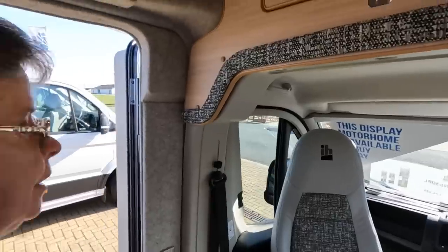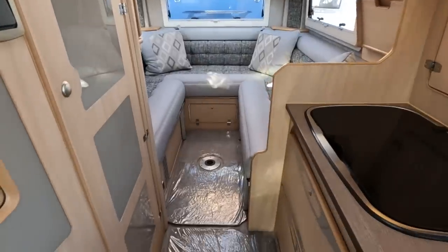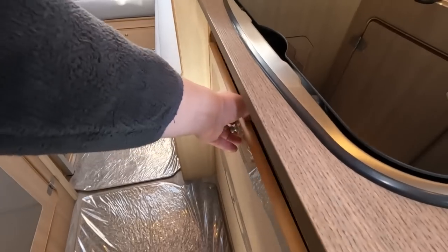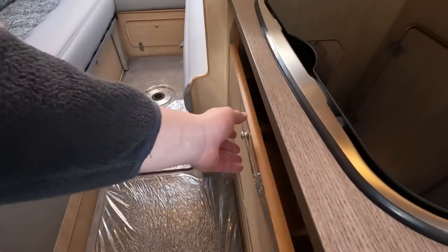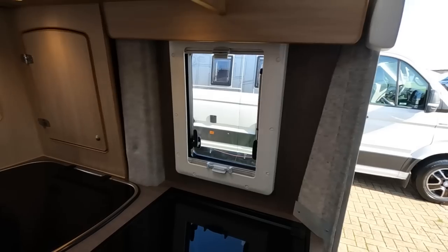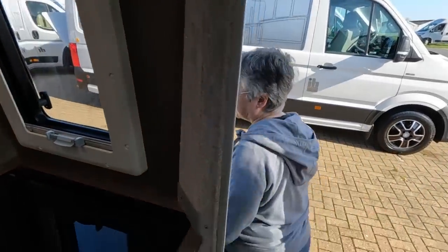I quite like this colouring as well — this sort of grey and black and brown sort of colour. Really nice cutlery drawer. It's good, isn't it? Yeah, so it's a little bit cheaper than the crafter, but it's still a lovely place to be in. And you've got the area above here — all your bedding and stuff. Trev gets his bedding in there, doesn't he?